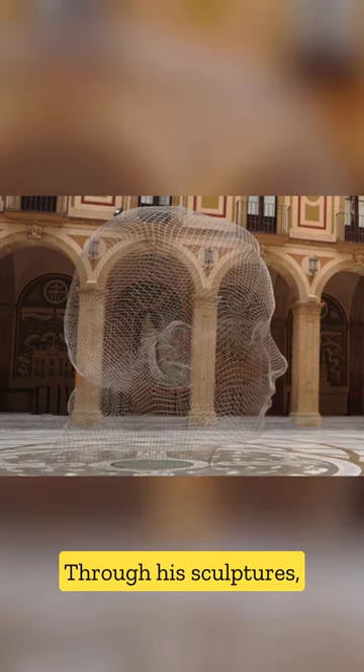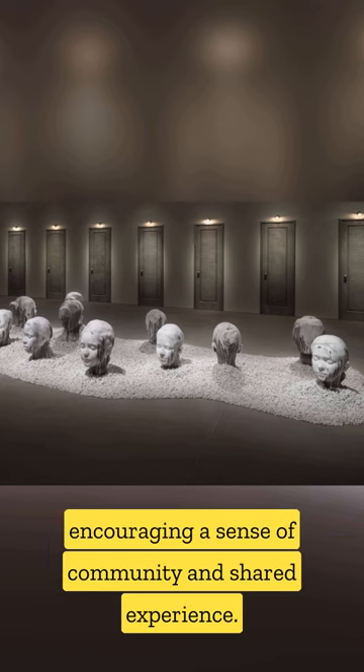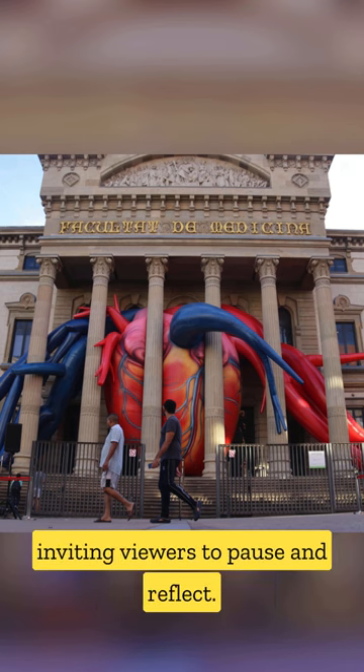Through his sculptures, Plenza seeks to create a dialogue between the artwork and its environment, encouraging a sense of community and shared experience. His works often feature themes of silence, introspection, and the human condition, inviting viewers to pause and reflect.